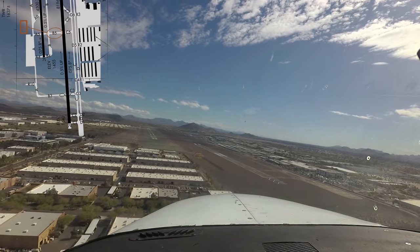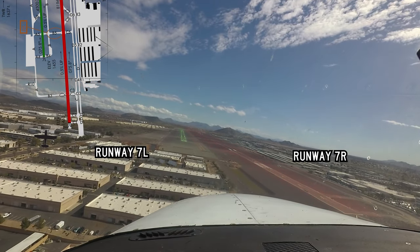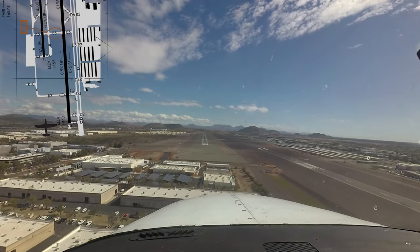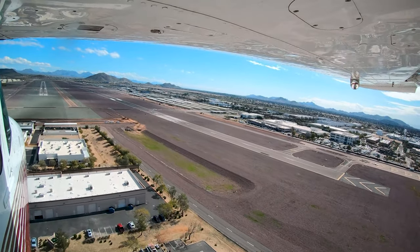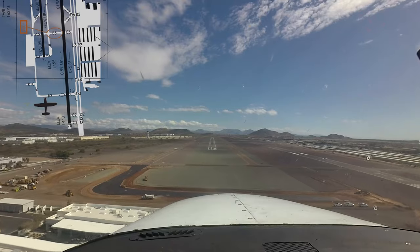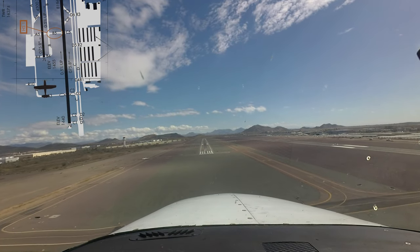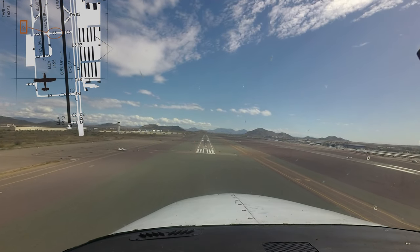Runway assignment changes may occur for several reasons, including balancing air traffic controller workload and landing aircraft on the runway closest to their destination on the airport. Pilots need to pay strict attention and ensure that they hear, understand, read back, and execute operations as instructed — this goes for ground as well as airborne operations.